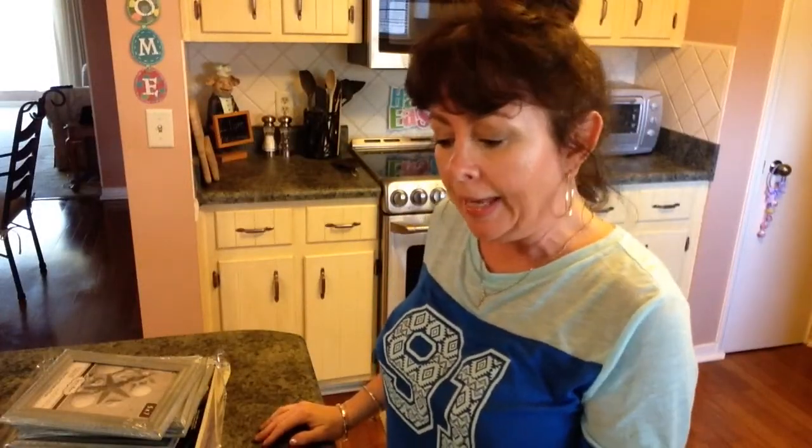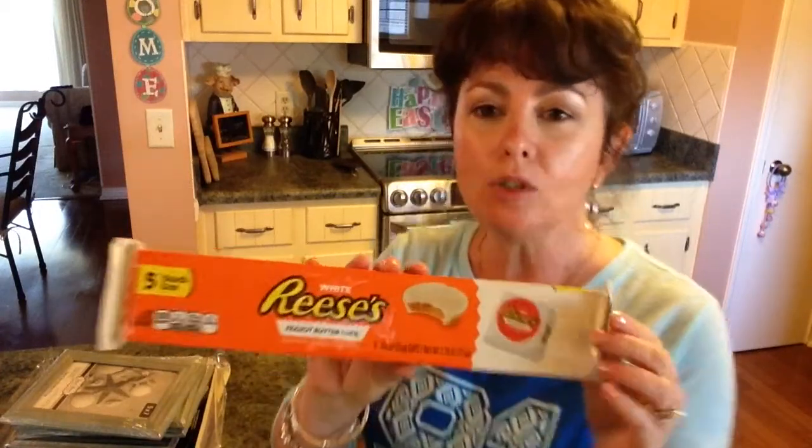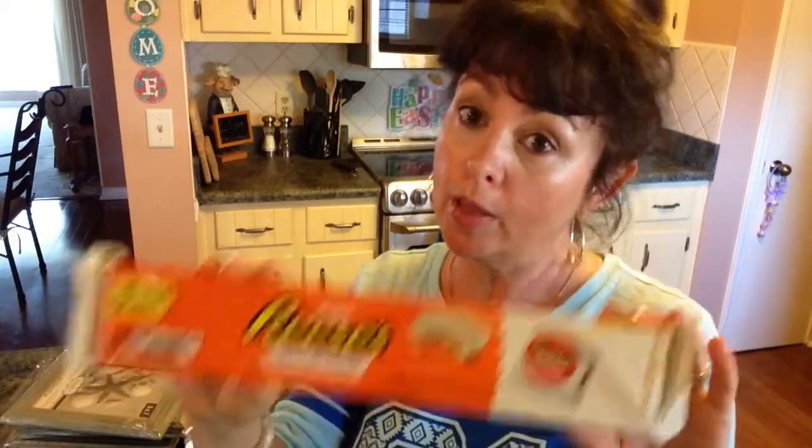Okay guys, I'm back from my trip to the Dollar Tree. I got some goodies and I thought I'd show you what I purchased. The first thing I purchased is this Reese's white chocolate covered buttercups. My husband loves white chocolate and we both like Reese's, so this is a win-win.